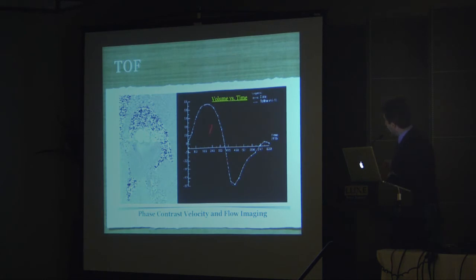This produces a volume-versus-time curve. The area under the curve in systole is the forward stroke volume; the area below is the reverse. You can see almost the entire forward volume is matched by reverse flow — basically a 50% regurgitation fraction. So we can actually quantify very severe pulmonary regurgitation coming through that valve.